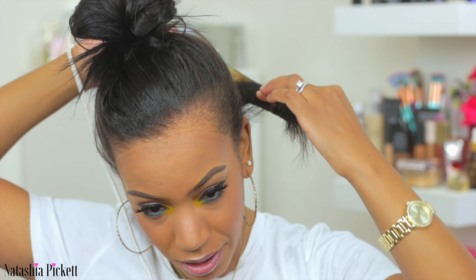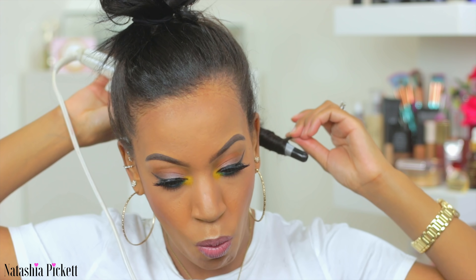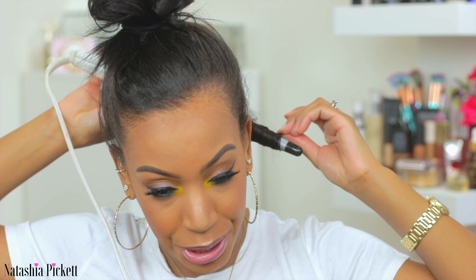I'm going to grab one section of my hair — this is my natural hair, not the clip-in yet — and I'm going to curl backwards. I'm not going to let my hair sit on the wand for too long because I don't want my curls to be super tight.